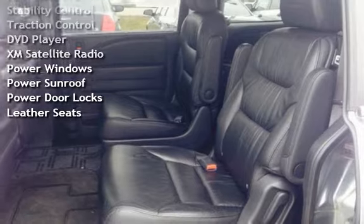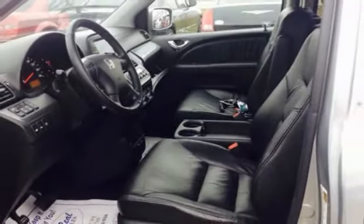Additional features include a DVD player, XM satellite radio, power windows, power sunroof, power door locks, and leather seats.